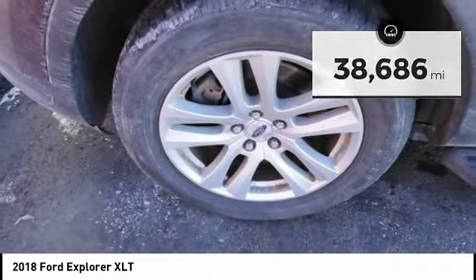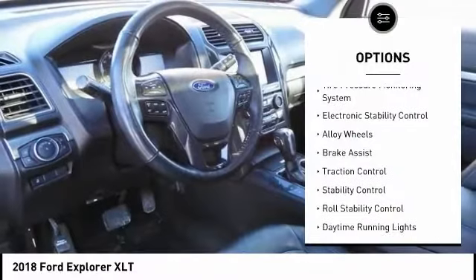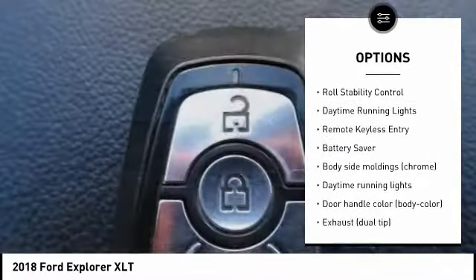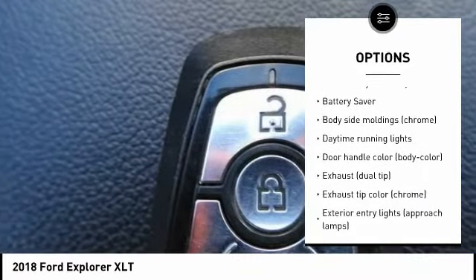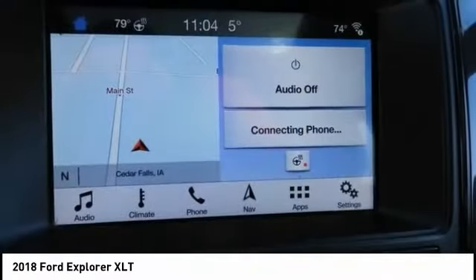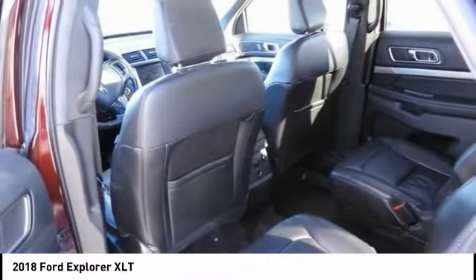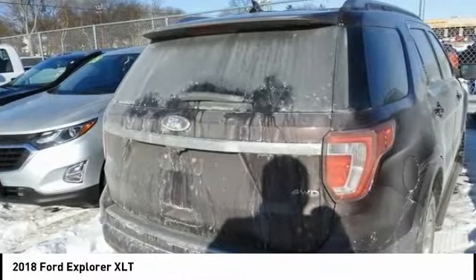Here are some of this vehicle's great options: tire pressure monitoring system, electronic stability control, alloy wheels, brake assist, traction control, stability control, roll stability control, daytime running lights, remote keyless entry, battery saver. This beauty will make even your house keys jealous. Drive it today.